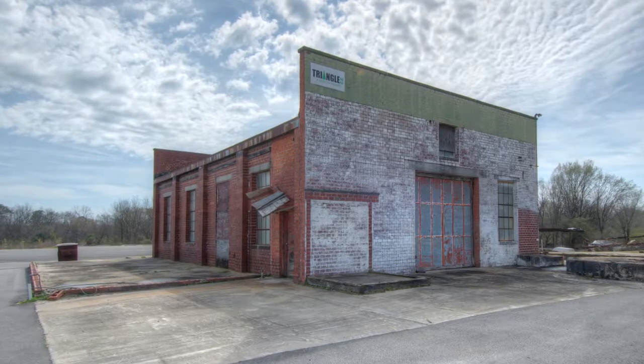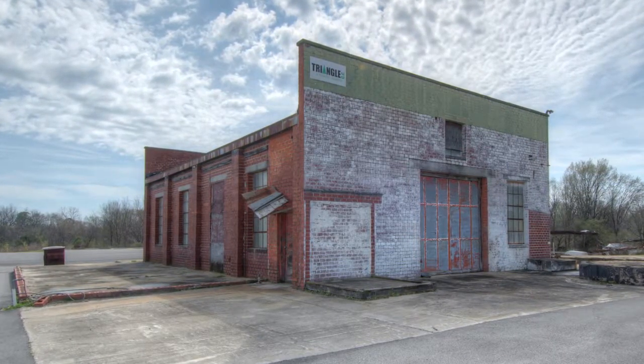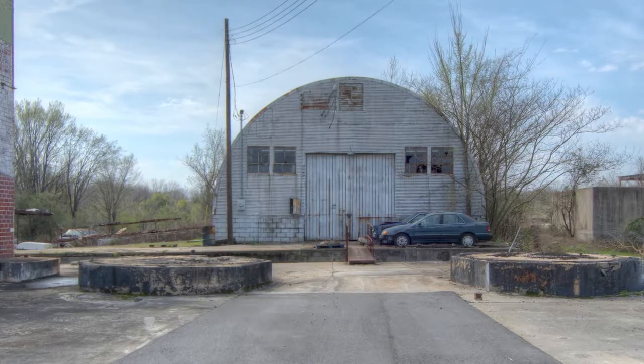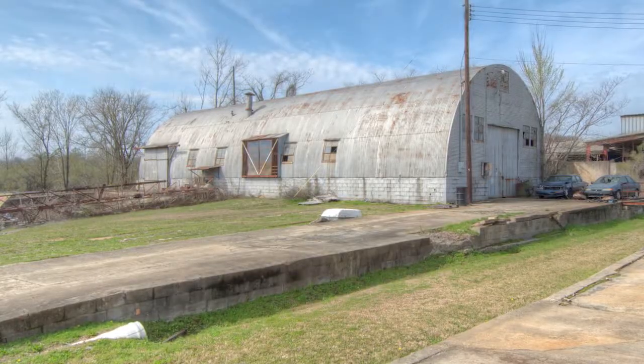Building Two is a 1,350 square foot storage building beside the office. Building Three is a 4,000 square foot metal Quonset hut, built in 1950, that is used for storage.